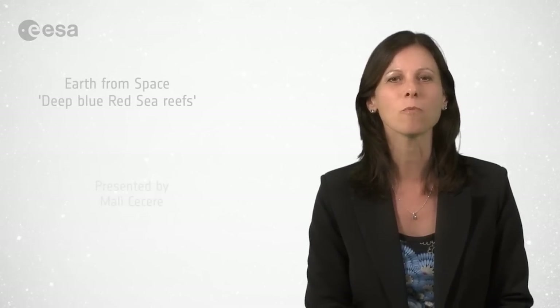And that brings us to the end of this edition of Earth from Space. Remember that we broadcast online every Friday at 10 o'clock Central European Summer Time. Watch us on our website or through the ESA app on your mobile device. From the ESA Web TV studios, have a very nice day.